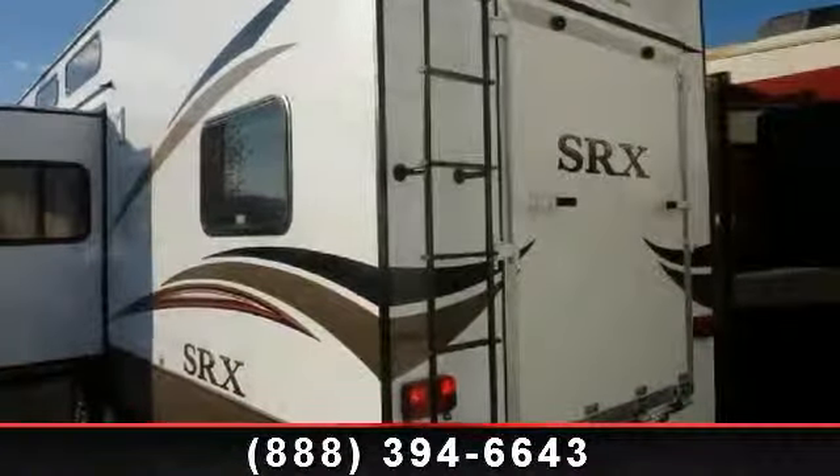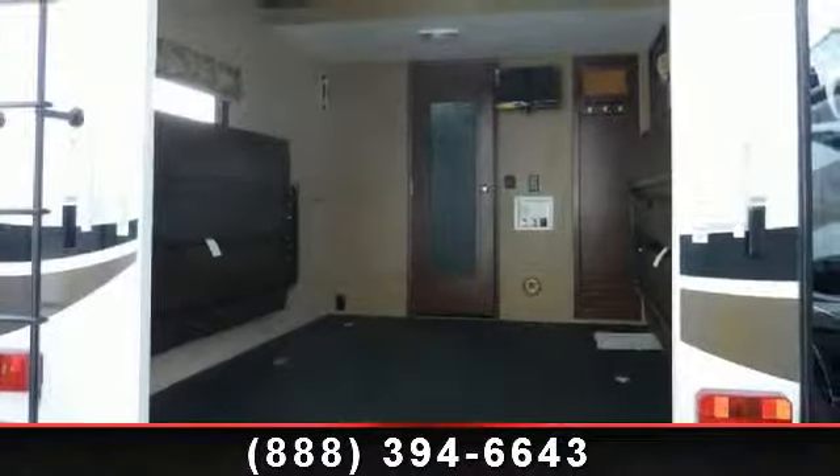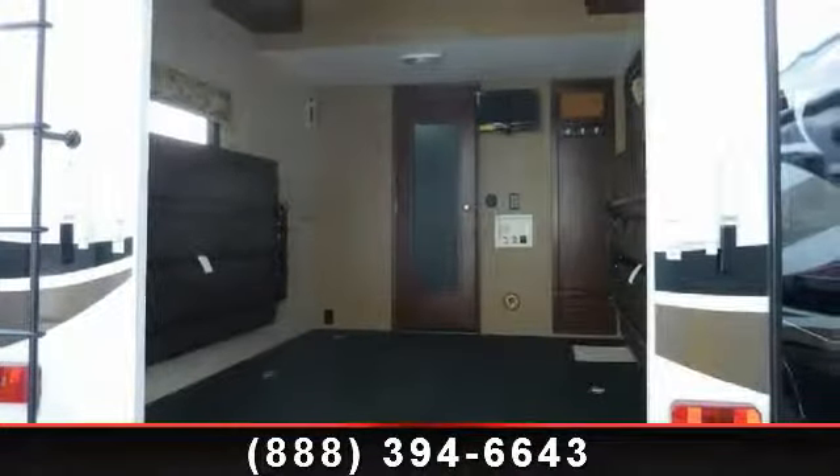This unit is great for vacationing, adventuring or just relaxing. An adventure awaits.